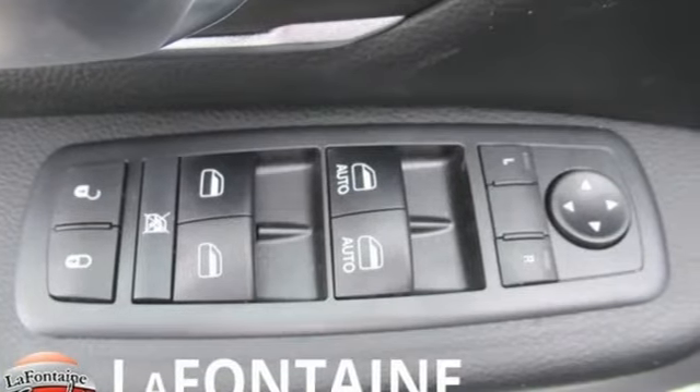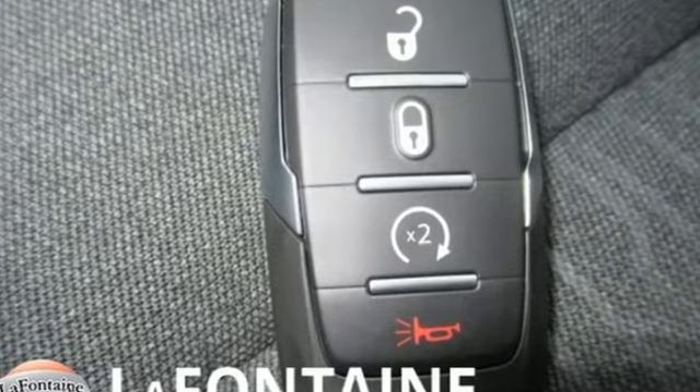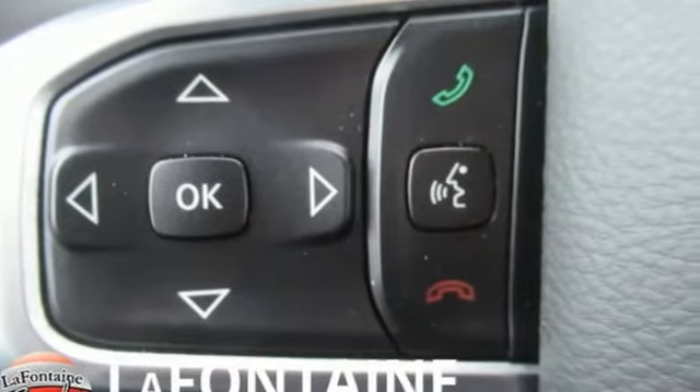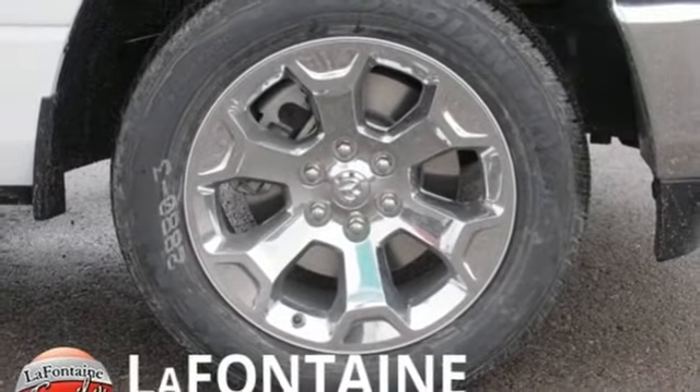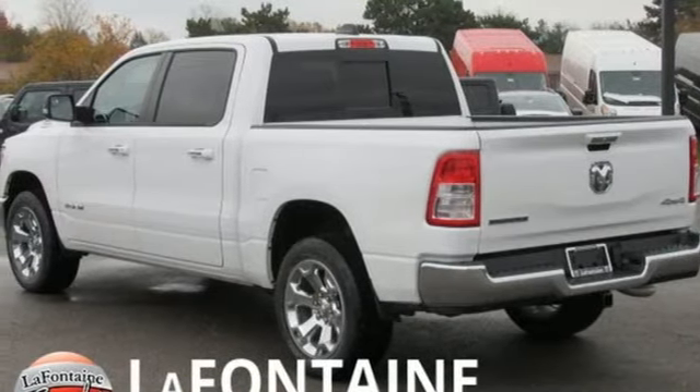V6 engine, electronic shift on the fly, energy regenerative brakes, active grille shutters, Bluetooth wireless audio streaming, power heated mirrors, leather steering wheel, aluminum wheels, heavy-duty shocks, and automatic transmission. Hurry in today for a test drive.